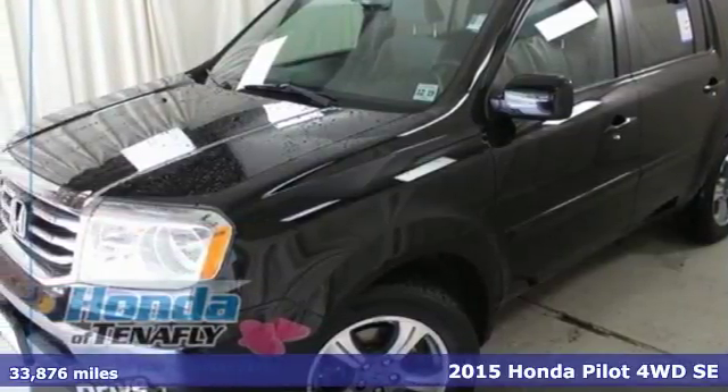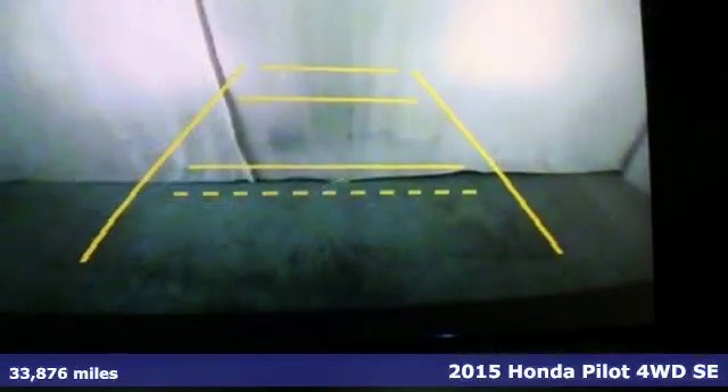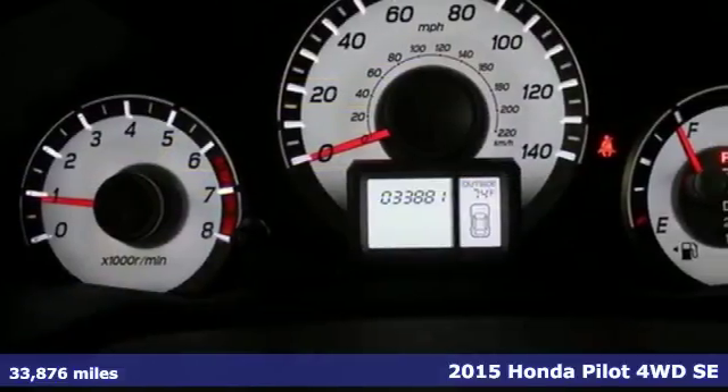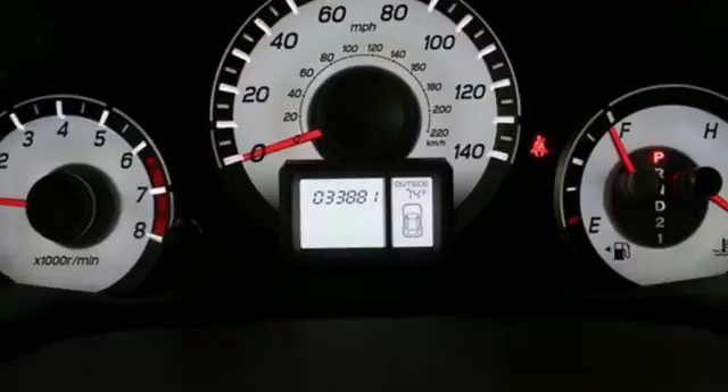It's a 2015 Honda Pilot. Style runs in the family, and watch the family run to pile into this roomy Pilot. It comes nicely equipped with features you'll love.